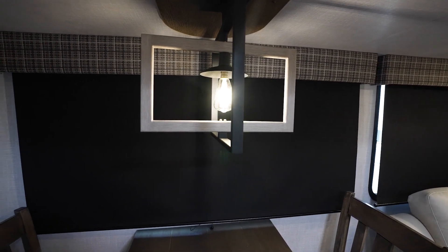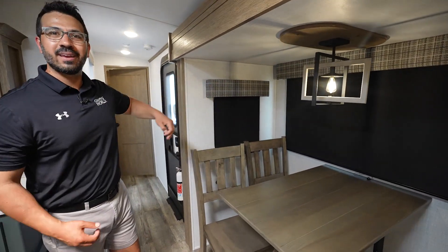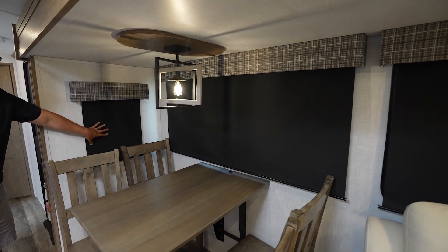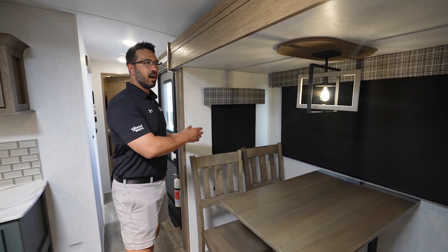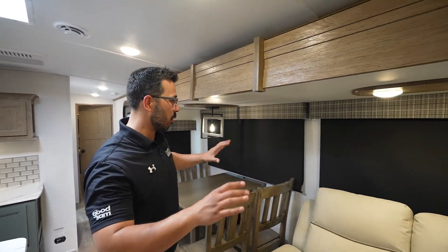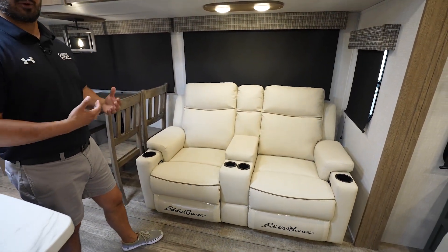Take a look at the windows — kind of a plaid pattern, bringing us back to the Eddie Bauer brand. I love that they put that in here. You have roller shades, and they've removed those big chunky lambrequins on the side. I think everybody can relate — it's just not a great look. This really opens up the space and makes it feel so much lighter.